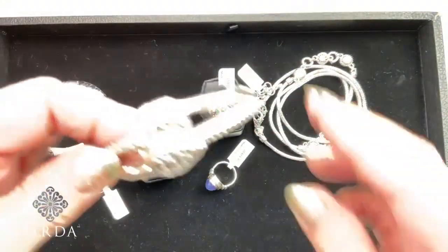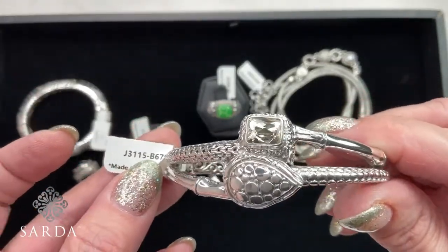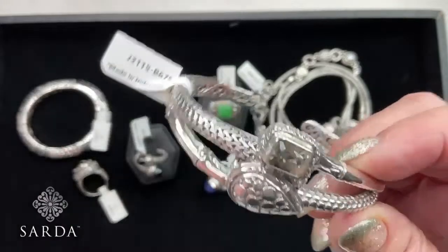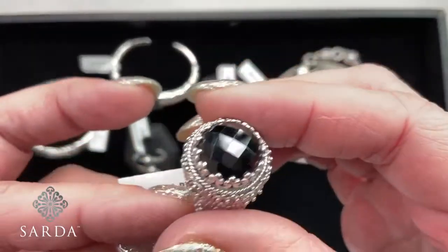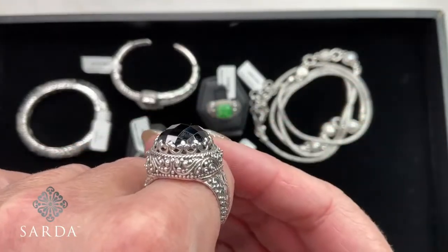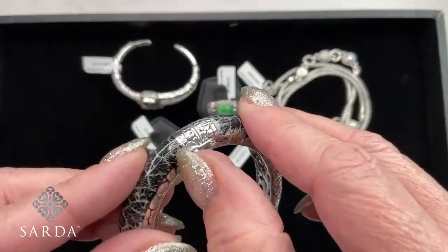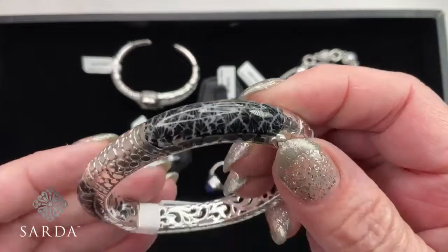The spodumene — that's actually kunzite — when brought into UV light it changes color. Super, super rare real kunzite. Congratulations to whoever bought it! I would love to bring this ring back — look at all the granulation on the crown of it. Wow. And somebody grabbed the coral bracelet — super, super difficult to do, really hard to work with coral.